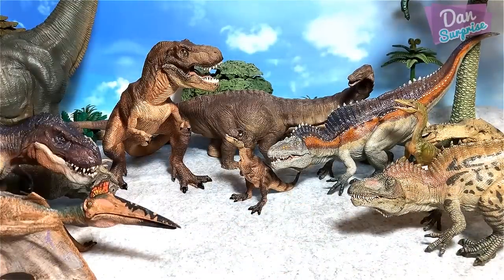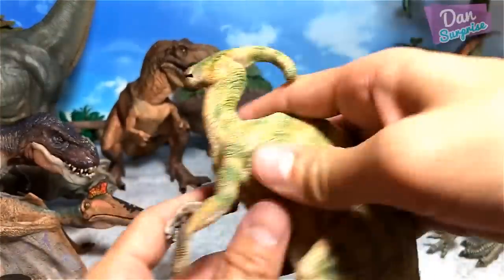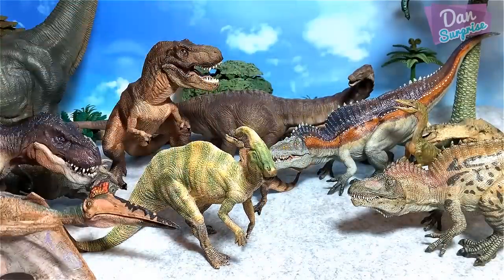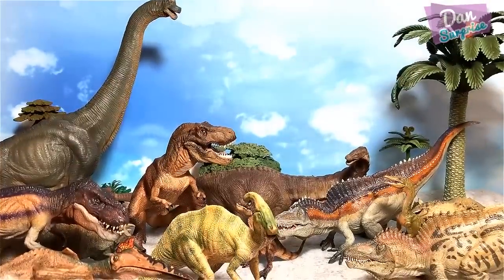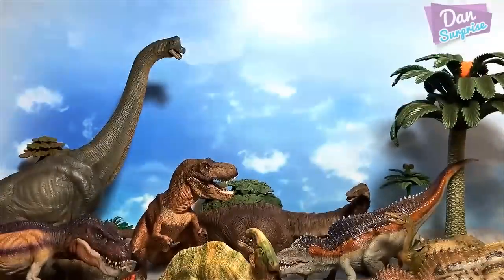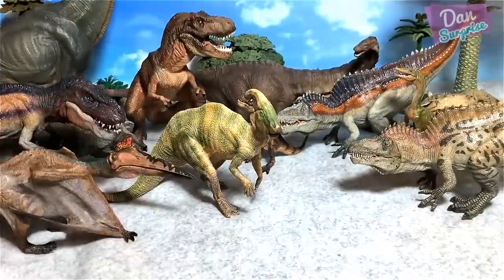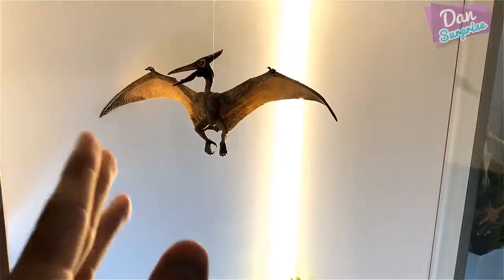Next up we have the parasaurolophus — known as the near-crested lizard. Our review table is already full; I have to buy a bigger table really soon. You know, I should probably build some lights beneath the shelf so that we have better lighting over here.